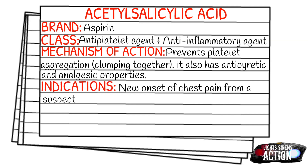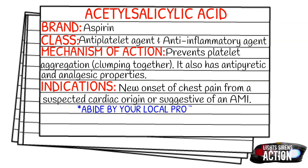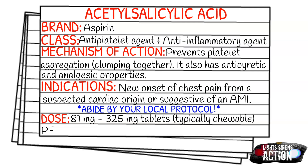Before I tell you the dose for aspirin, just be sure to abide by your local protocol and scope of practice. Your dose is going to be 81 milligram to 325 milligram tablets, and they're typically chewable. For pediatric patients, this is not suggested at all — it is not recommended.